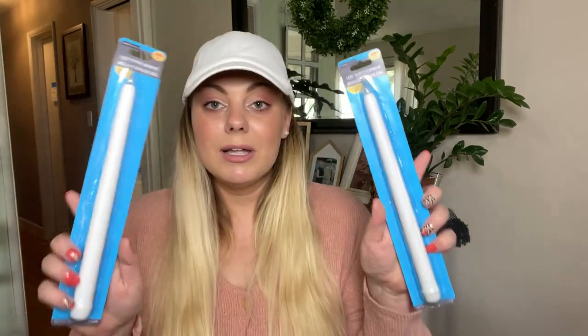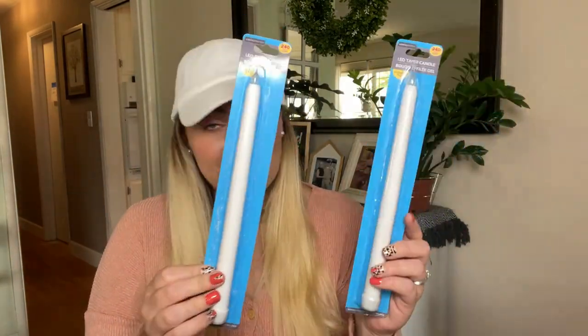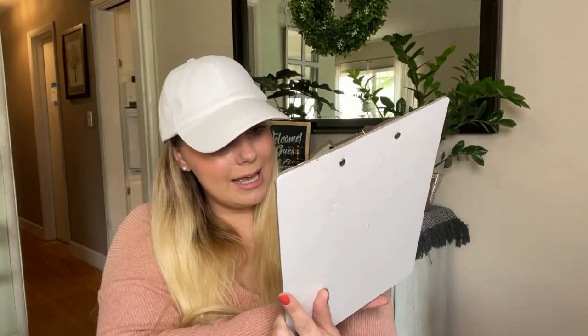Next I found some LED tapered candles — these are sometimes really hard to find at my Dollar Trees, along with floating candles, so I was excited to find these. I also found another bee themed item: a bee clipboard with honeycombs and writing that says 'bee positive,' 'buzzing,' and 'honeybee.' I love it. It's thick cardboard, so be warned — if you get it wet it will definitely warp.